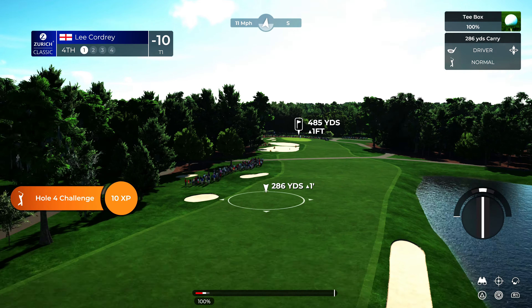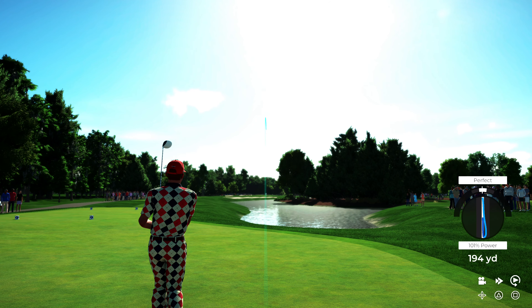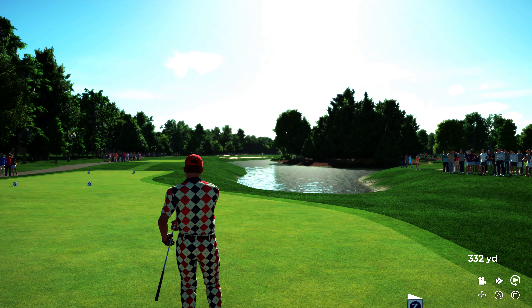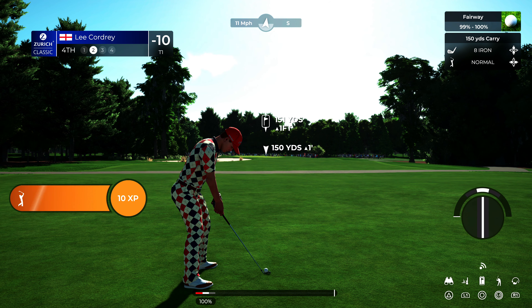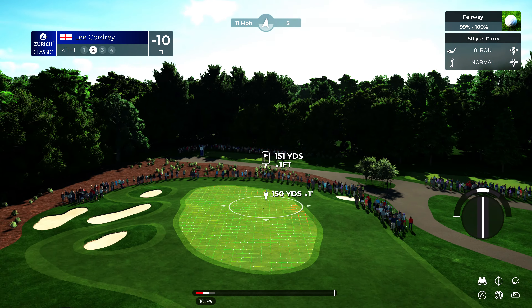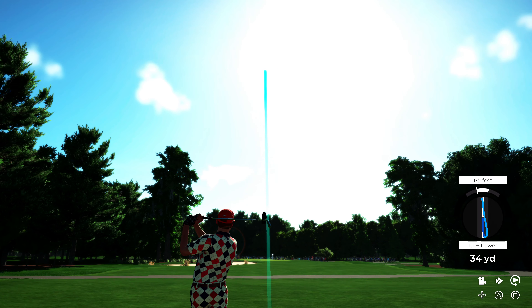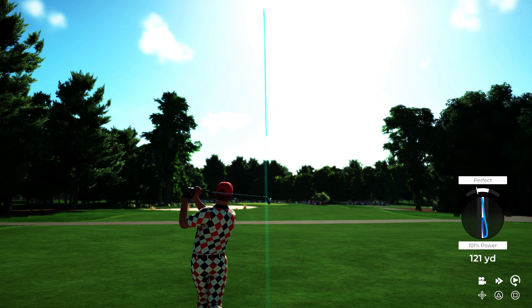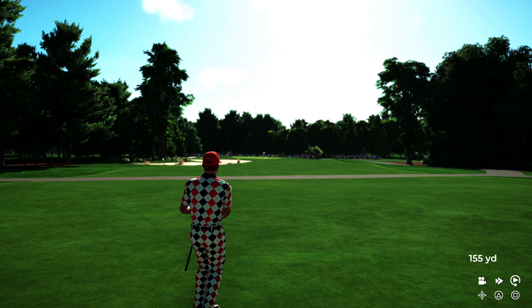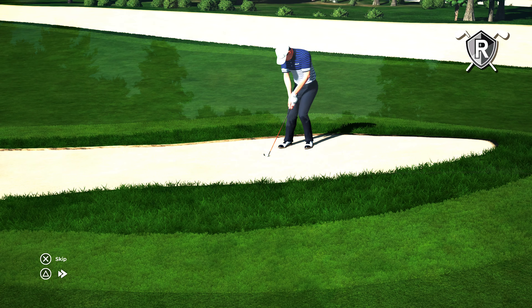Currently at 10 under par overall. Here we find ourselves on the tee of a long par four. That reminded me of the Big Easy — silky smooth. This shot coming from around the 150-yard marker, straight downwind, tough to put a lot of spin on it and hold the green. Choosing the nine iron here — oh, look at this, right down the throat.